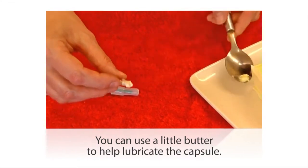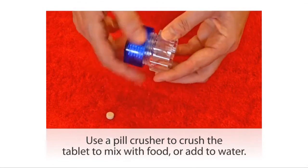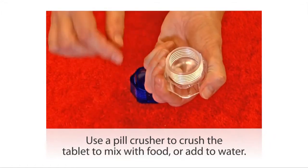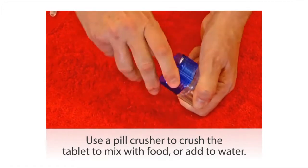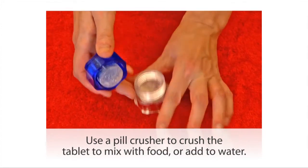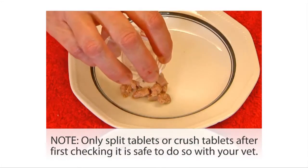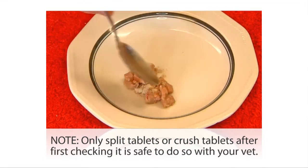If you want to give the tablet mixed with food, many tablets can be crushed safely, and using a pill crusher can help with that. You put your pill into the chamber of the crusher and screw down the lid so that it crushes the tablet to a very fine even powder. You can then use that powder to either mix with water to convert it to a liquid, or mix it with food or a strong-tasting treat that the cat is likely to enjoy.